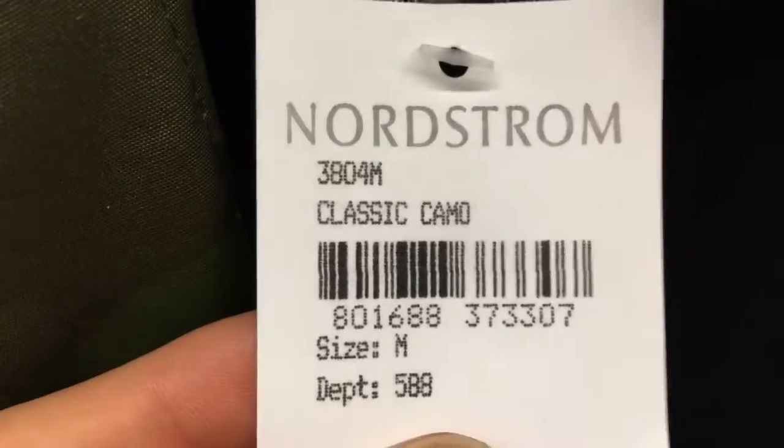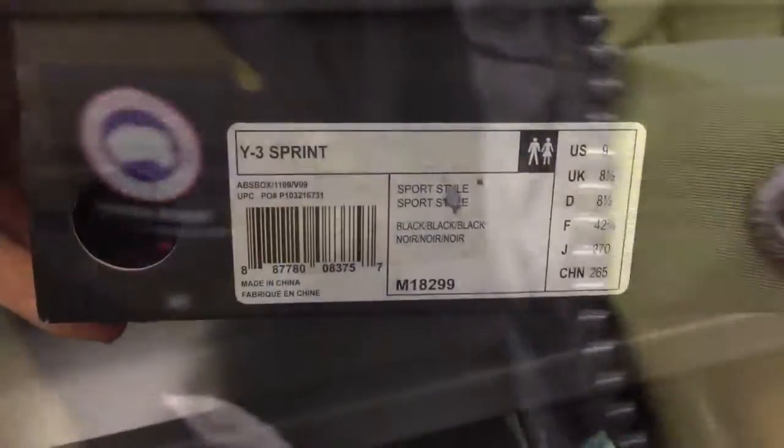Just real quick, gonna go through the items. I found a couple shoes — those Y3 shoes and some Nike Air Maxes. Let's get into the Y3s. These are the Y3 Sprint, size 9.